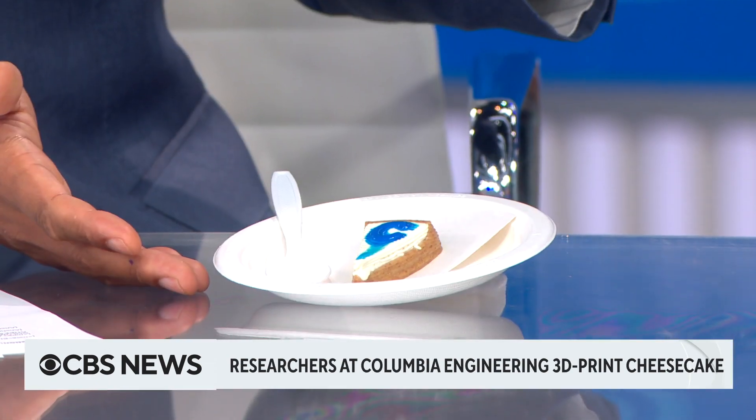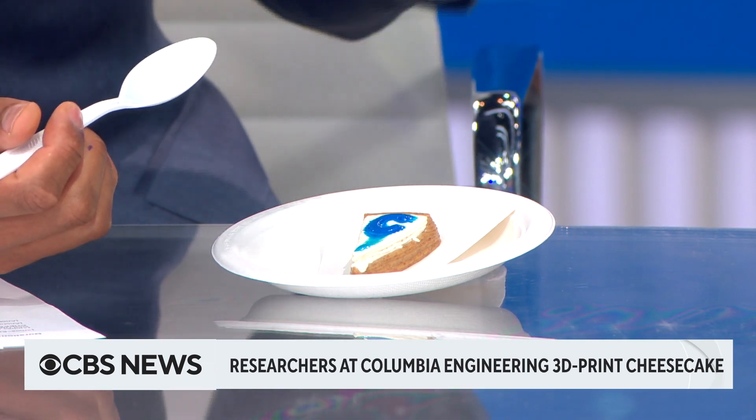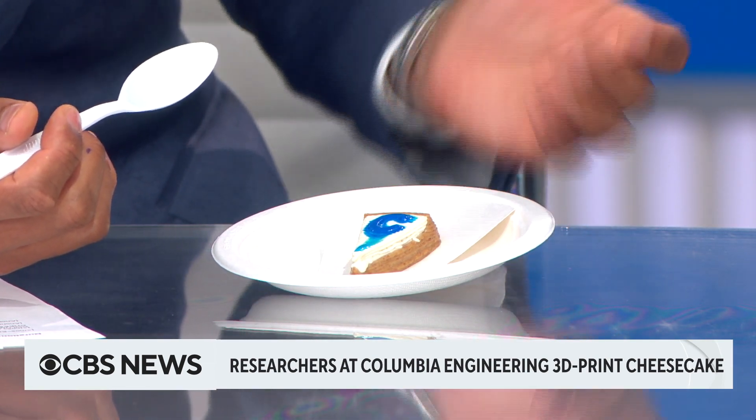Jonathan, welcome. You brought some — and you're also an amateur chef. As we jump in and taste test, we have some of this right in front of us. I want you to react in real time with us as we taste what this really feels like. Tell us what the advantages are of doing something like this.